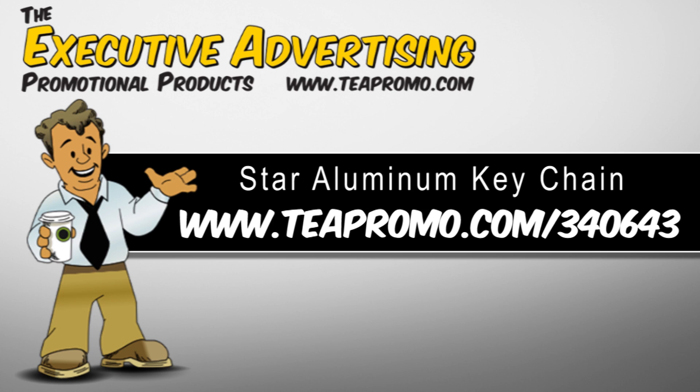TAA offers free artwork e-proof and no setup fees, and you should check out our 24-hour free rush production. To find out more about this great and convenient keychain, click the link below and thank you for watching our video from TheExecutiveAdvertising.com.